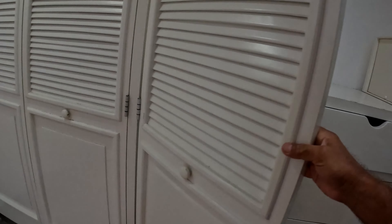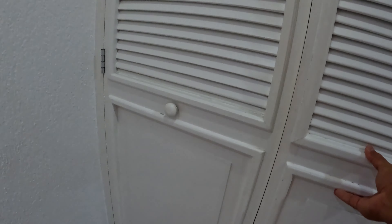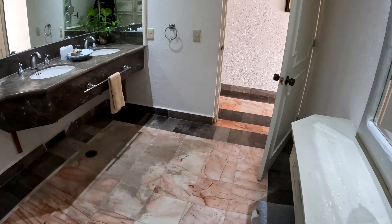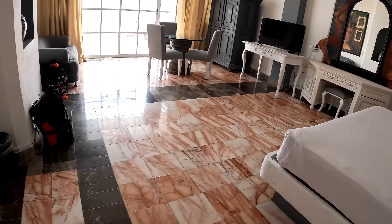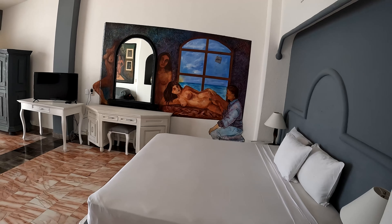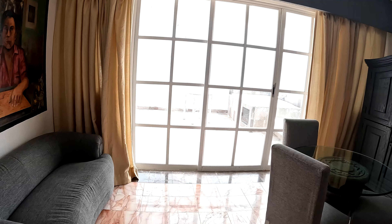Drawers to put in your stuff. This place is set up to live in for a few months — a big closet for hanging things. This is just amazing, look at the size of this bathroom. Beautiful marble tile floors, everything marble. This is like a palace. The air conditioning is cold and nice. We have a sofa and a table.